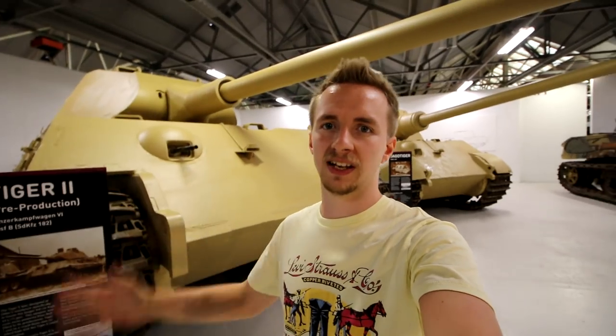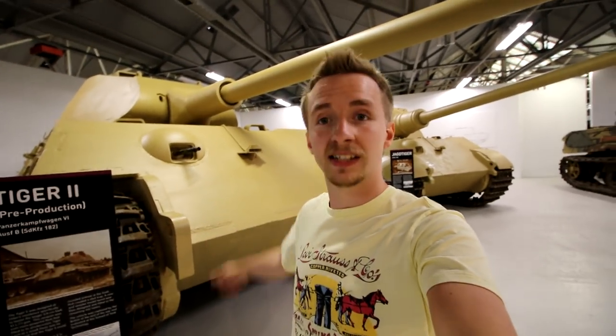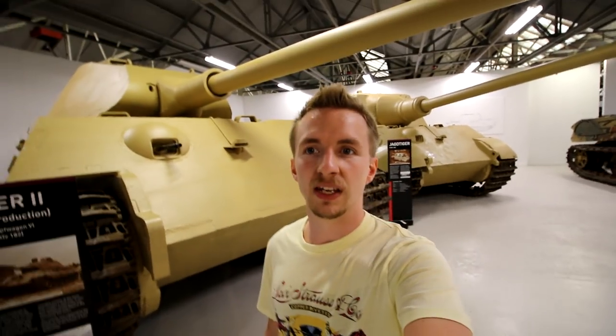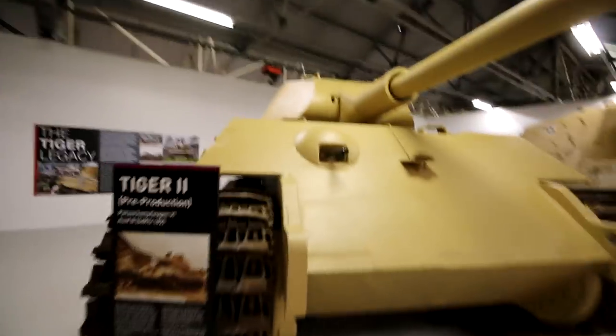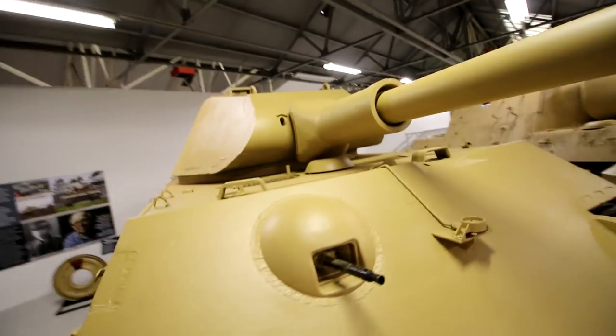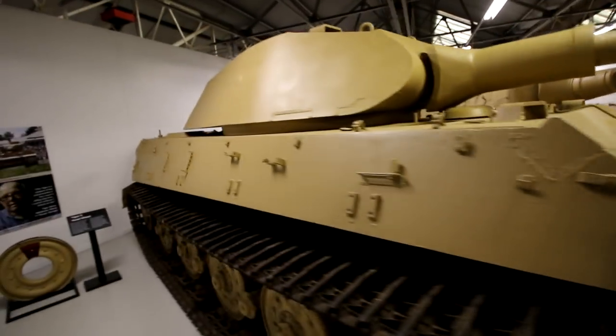Behind me now firstly we have the pre-production Tiger II. This one has actually been repainted in what were believed to be the original colours, or the colours that it was found in. Many of you keen World of Tanks players out there might notice the turret on this vehicle is what would be considered the stock turret inside World of Tanks.